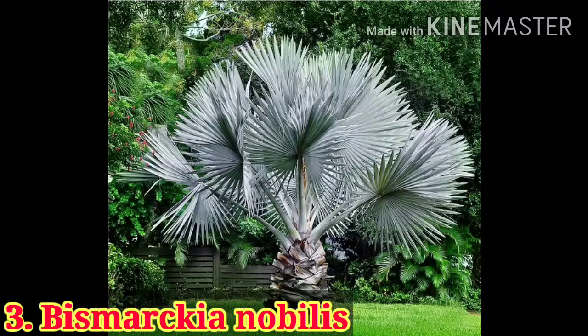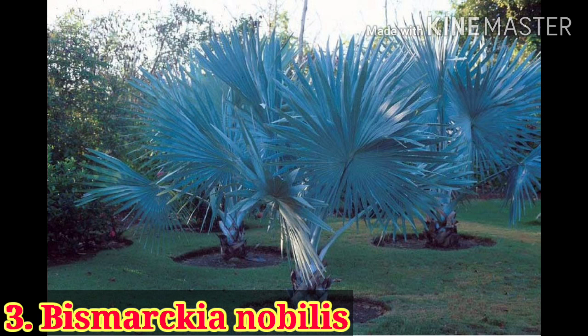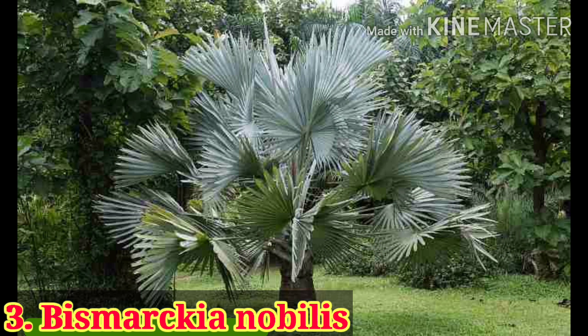Here is the Bismarckia palm, well known for its big size and silver color leaves. It is a medium-sized palm but its spread is really amazing — it can spread up to six to eight meters. The best place to plant this palm is at a road median or as a single specimen in the garden. One important point to remember is that it needs full sunlight to display its silver color leaves.